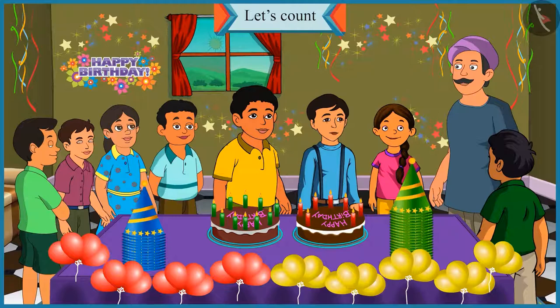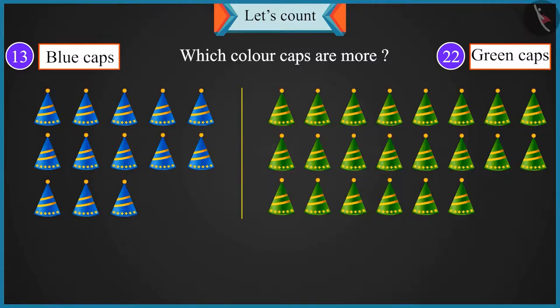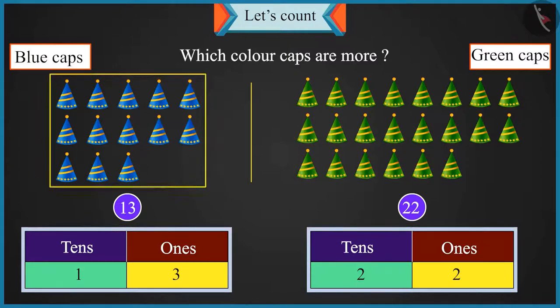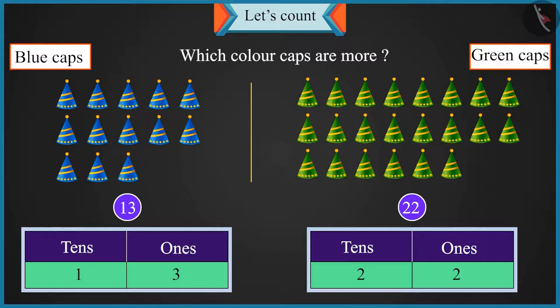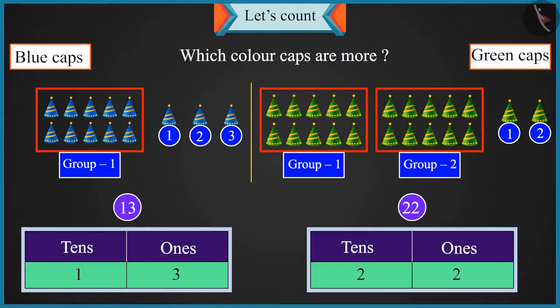Chotu, now look here. We have thirteen blue caps and twenty-two green caps. So which colour caps are more? Three is in the place of ones in thirteen, and two is in the place of ones in twenty-two — so thirteen caps are more than twenty-two caps. Chotu, it's not like that. If you place twenty-two caps in two groups of ten, then two caps will be left. But in thirteen, you will be able to make only one group of ten and three caps will be left. Now tell me, will there be more caps in two groups of ten or in one group of ten?